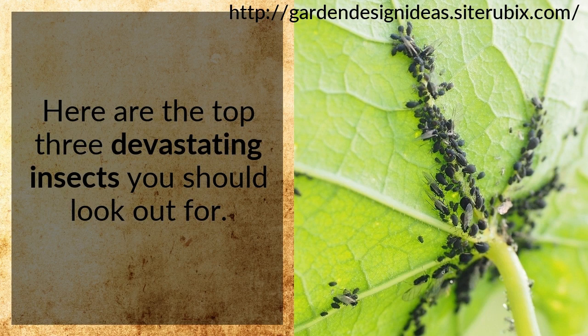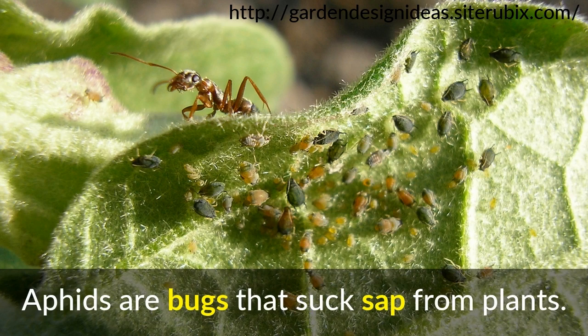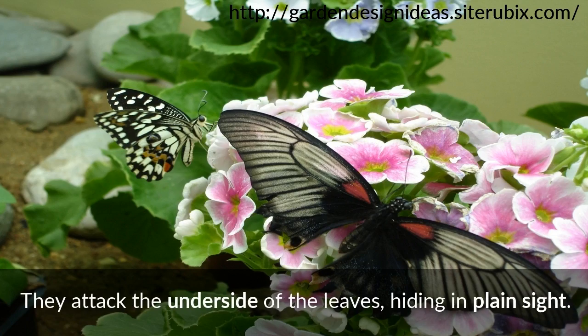Aphids. Consult a professional gardener and they will give you a speech about how aphids are harmful. Aphids are bugs that suck sap from plants, leaving your garden looking malnourished and weak. What's worse is that they are difficult to spot — they attack the underside of the leaves, hiding in plain sight.